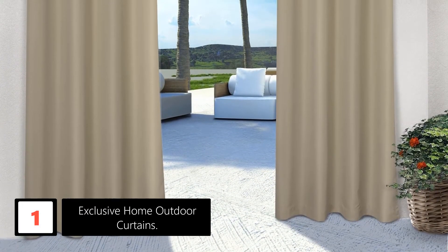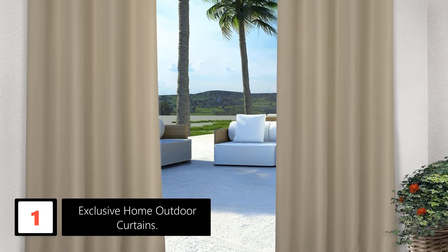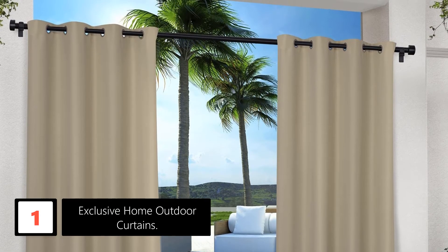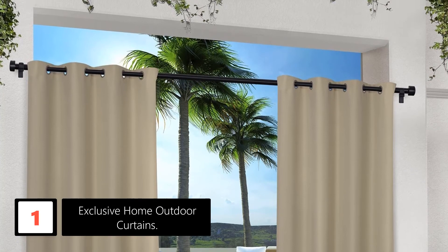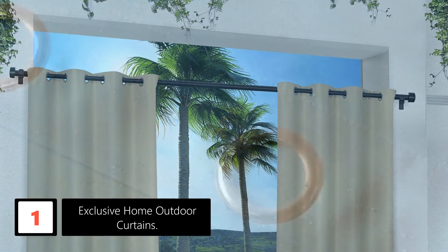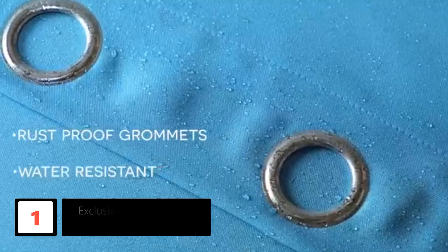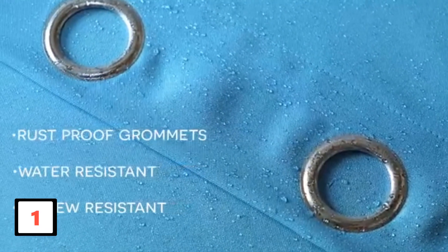Finally at number 1: Exclusive Home Outdoor Curtains. Nothing looks sober than this set of neutral-colored outdoor curtains. The high-quality polyester fabric also makes these pieces exceptionally wear-resistant. The solid color accent makes these curtains suitable for studios and offices. Moreover, spot cleaning of these pieces is possible with a damp cloth. The canvas fabric resists water, dust, and debris. However, the polyester fabric also resists mildew and mold.